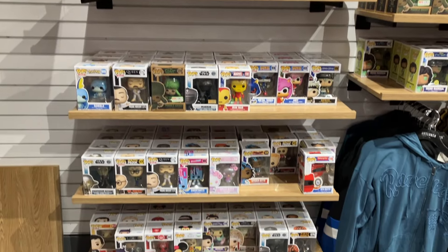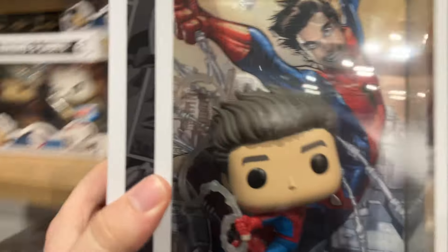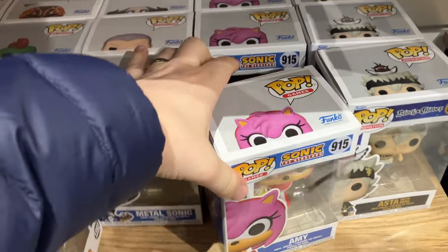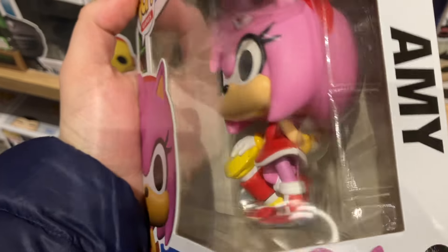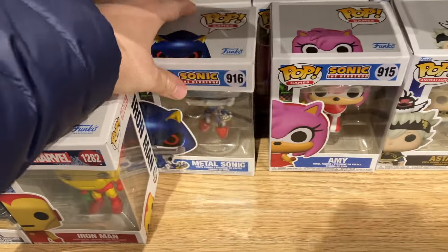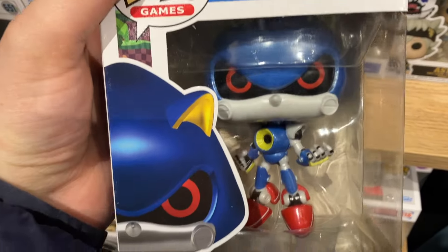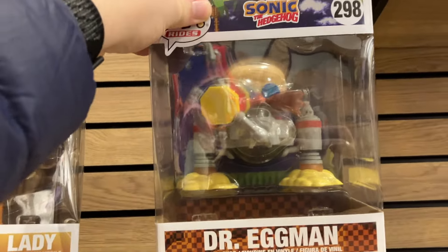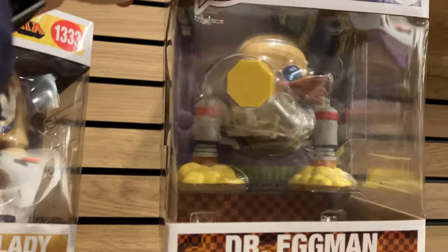Box Lunch actually had a decent amount of new stuff worth showing. Like this Spider-Man comic cover — I know that one's new, and I really love how they did the web there, that looks really cool. And Amy — that's the first time we've ever got this character in pop form, which is pretty awesome. I remember playing a game as a kid that had her in it. And here's Metal Sonic — I know a ton of people were really excited about this one, and honestly the detail on it is really cool.